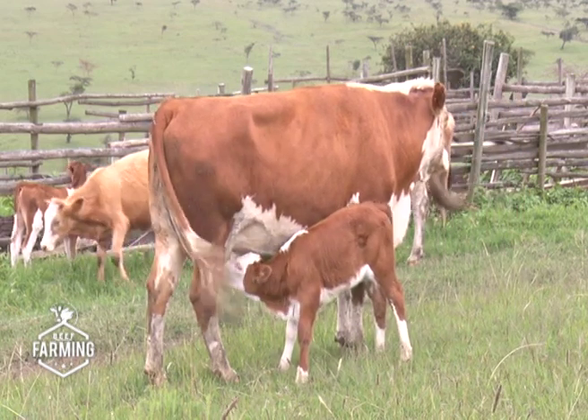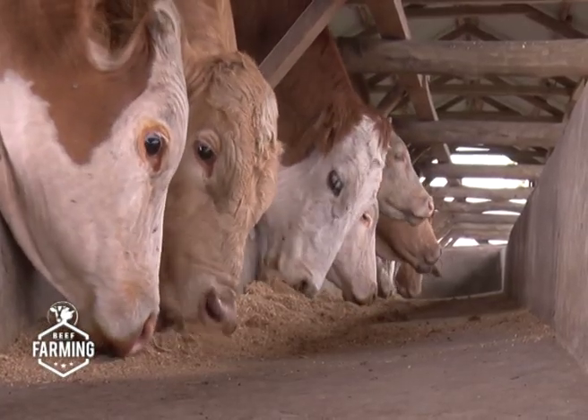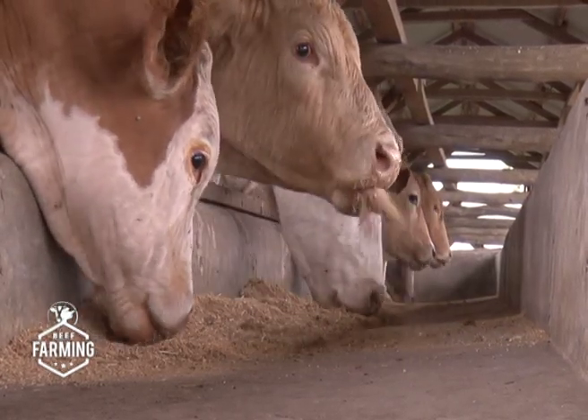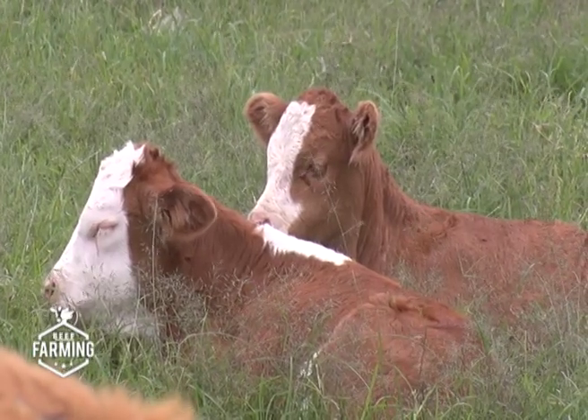When you get the third generation (F3), you take the daughters and inseminate them again with different Fleckvieh bulls. These F3s are what we call pedigrees, and they never reach 100% because you cannot lose the original genes of the cow you started with. They get to around 87.5% to about 95%. Animals above 87.5% are called pedigrees, and because of the original genes from the base breed, they exhibit higher heterosis — or hybrid vigour — making their productivity better. Farmers can achieve this in about five to six years, or even four and a half years with consistent breeding.